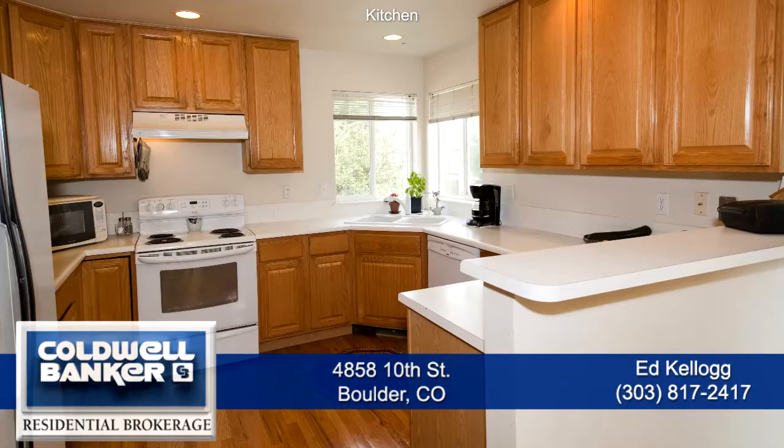Back inside and next to the family room is the kitchen with tons of storage in the oak cabinets and a breakfast bar.